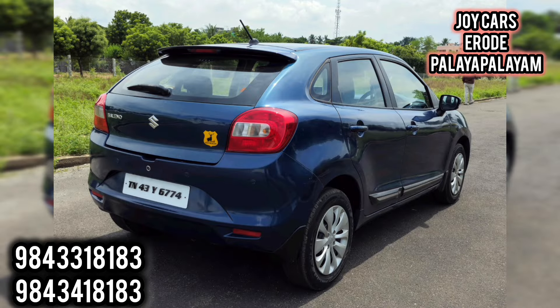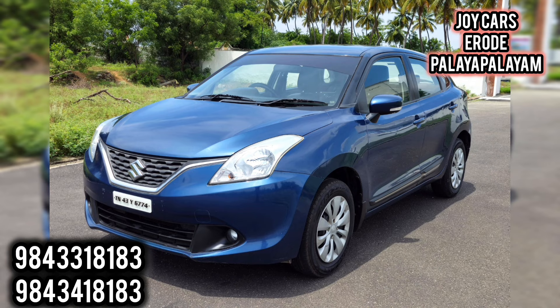There are features like AC, Airbag, Power Steering, Power Window, ABS, Company Audio System, Reverse Camera, and all features.